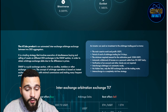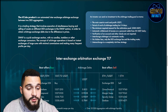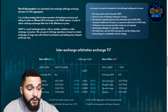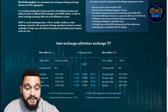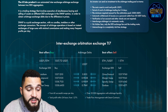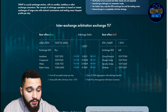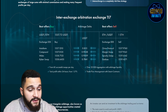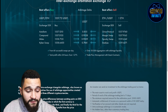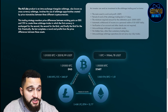The T7 sub-products include automated inter-exchange arbitrage between two DEX aggregators. Investors can send investment to the arbitrage trading pool. You can see the blue square graphic showing how it operates. For the inter-exchange arbitration exchange TL7, you can see how it functions with protocols — it finds the best offer to sell and the best offer to buy, using both sides to execute at the most favorable prices. Investors can send investment to the arbitrage trading pool on terms.